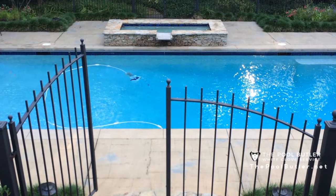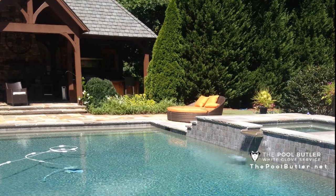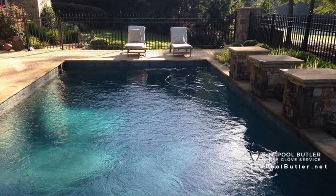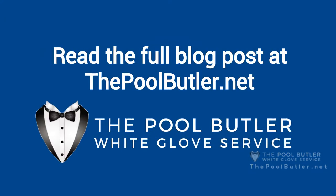One issue to keep an eye on is your grout. Over time, the grout in any swimming pool will become discolored. This is due to a combination of factors. First, there is simple dirt and grime. Second, and more difficult to clean, is discoloration that comes from the chemical reactions between the water in your swimming pool and the grout material itself.